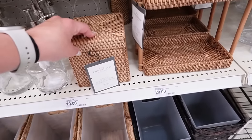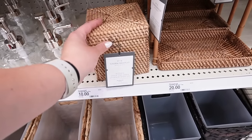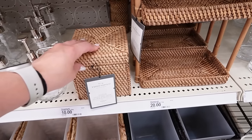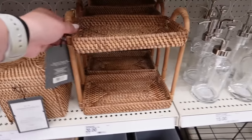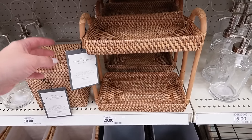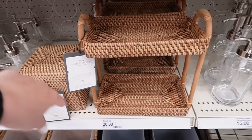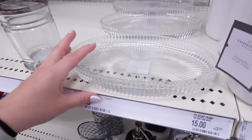Right here they have an over-the-tank storage with a lid — supposed to go on the back of your toilet, but it would also be really cute on bathroom shelves. They also have two-tiered woven trays that would be so cute for little skincare products, or on a kitchen counter for salt, pepper, and little decorations. These are 20 dollars.